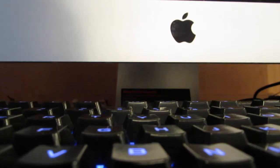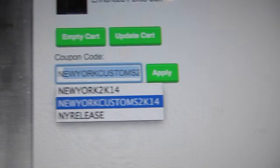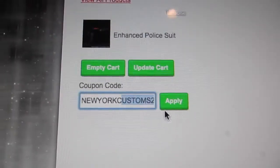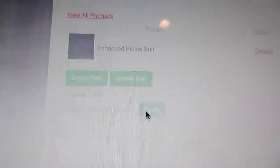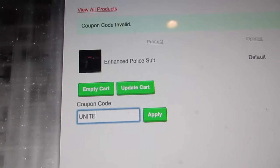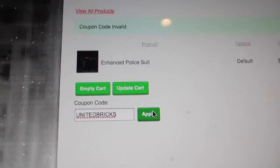I actually have a little discount on my website, so I'll show you the code. In all caps, you're going to write NEW YORK CUSTOMS 2K14. Wait, sorry, I said that wrong — it's United Bricks. So it's 10% off, which is a pretty nice deal.